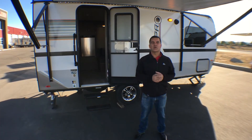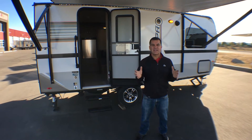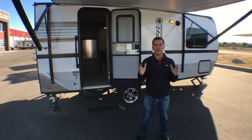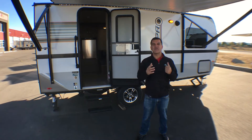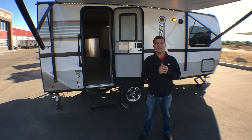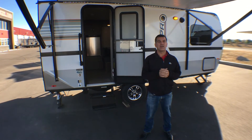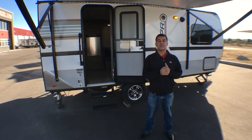Just this past year Rockwood released their exciting new line called the GeoPro, and what they've done is packaged a small super light trailer into a package with a lot of luxury features. You can see this coach has a full power awning with LED lights. It also has the frameless bonded windows which give the coach a great look.